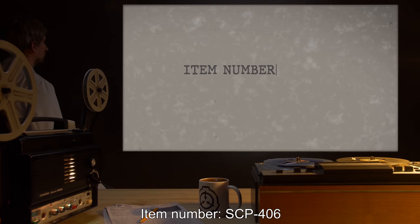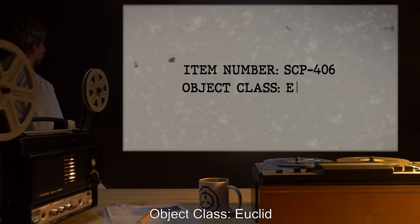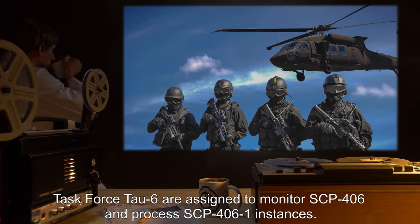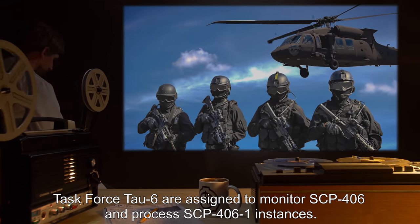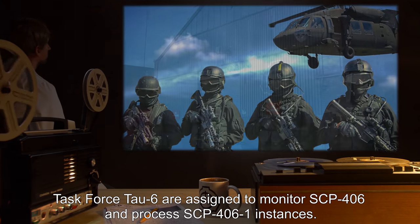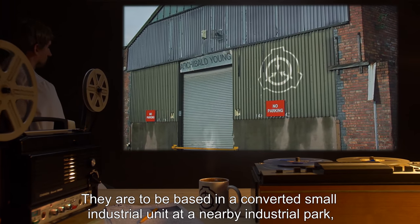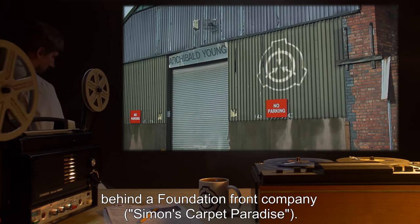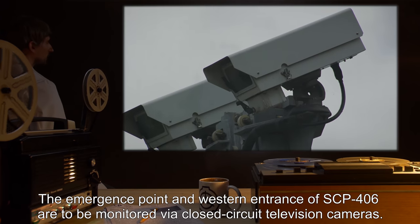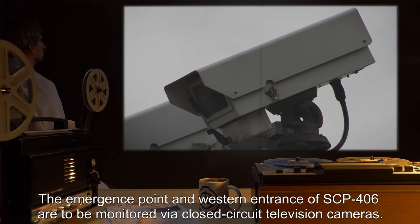Item Number SCP-406. Object Class: Euclid. Special Containment Procedures: Task Force Tau-6 are assigned to monitor SCP-406 and process SCP-4061 instances. They are to be based in a converted small industrial unit at a nearby industrial park behind a Foundation front company, Simon's Carpet Paradise. The emergence point and western entrance of SCP-406 are to be monitored via closed-circuit television cameras.